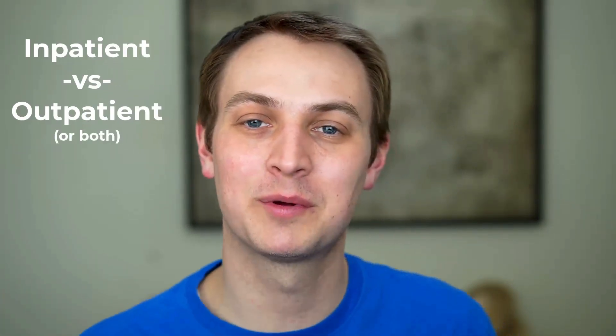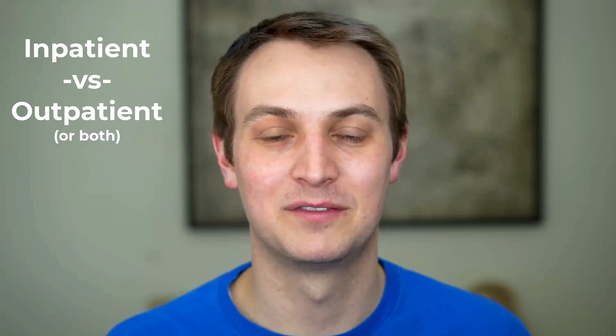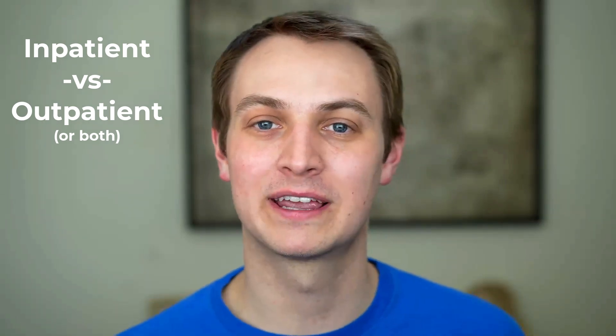The next differentiating thing is: do you prefer inpatient, outpatient, or both? If you love rounding and working on complex hospital patients and getting them discharged, that's different from a clinic flow where you have 15 to 30 minute appointments in an outpatient setting. There are also plenty of specialties where you can do both, so keep that in mind.